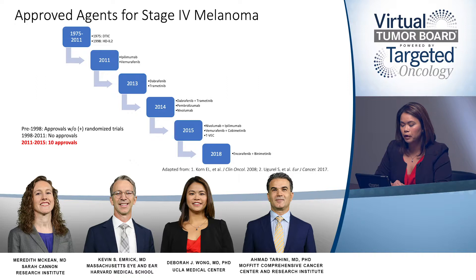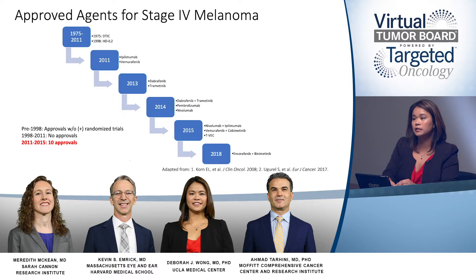So really, from before 2011, we were looking at quite a dismal one-year overall survival rate of less than 25%, to now, in today's modern era, a one-year overall survival exceeding 70%. Definitely very exciting times for patients and physicians.